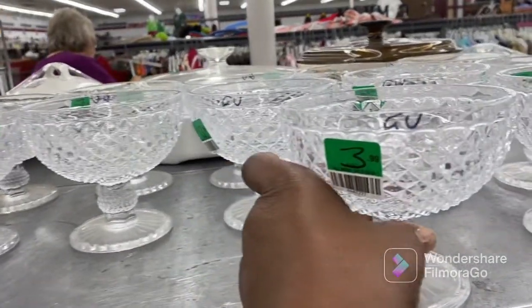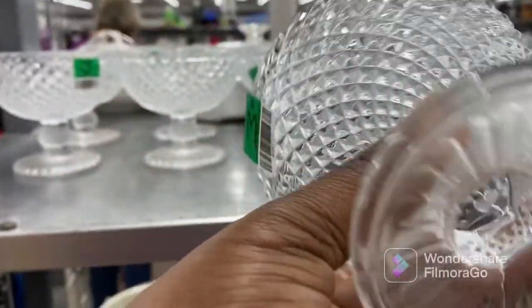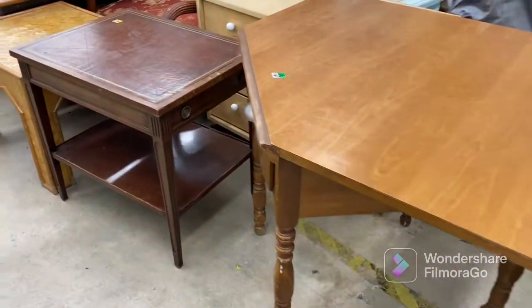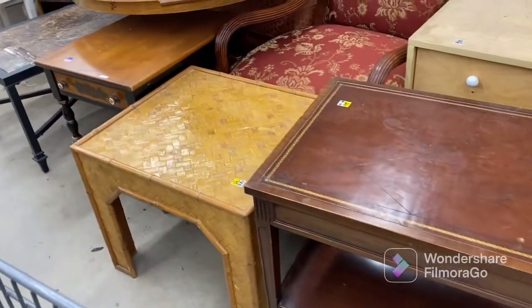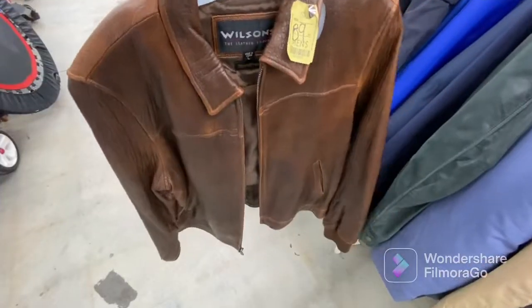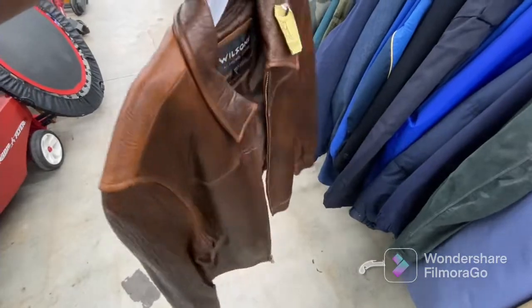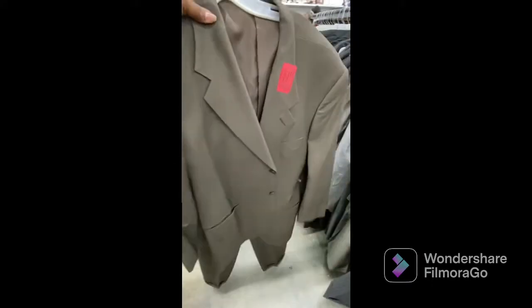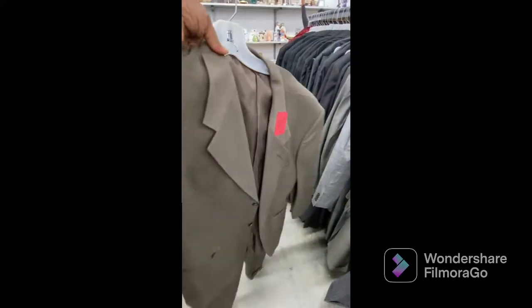In thrift stores, goodwill, consignment stores, and secondhand stores, you can find a great variety of stemware. I really love these fun little glasses. Just like in the goodwill clip, you can always find great furniture pieces to DIY as well. This leather jacket right here was in the men's section — I love leather that looks weathered but not tattered. Look at this — y'all, see what the name on that said? It was Giorgio Armani.